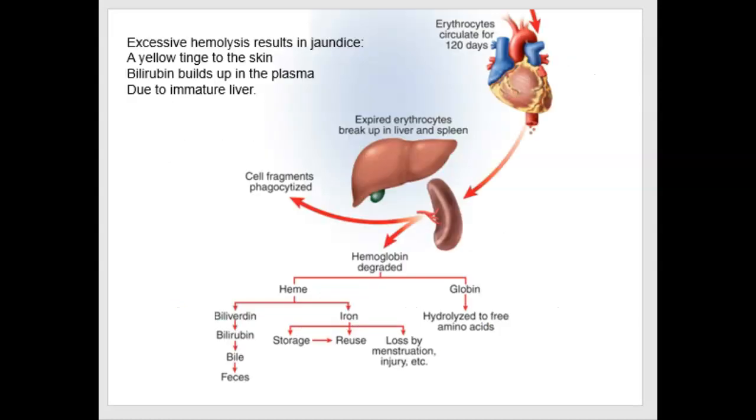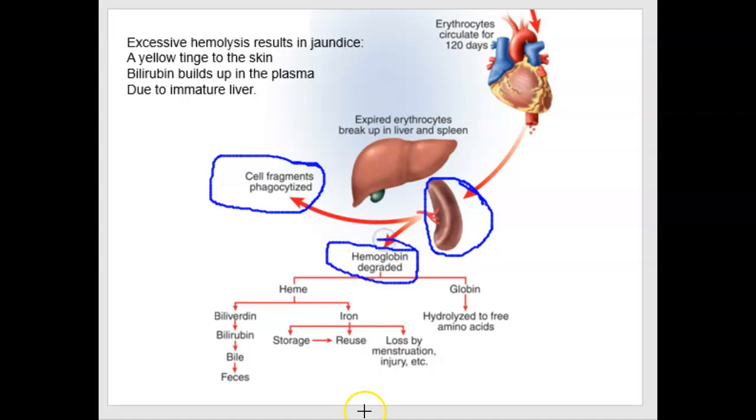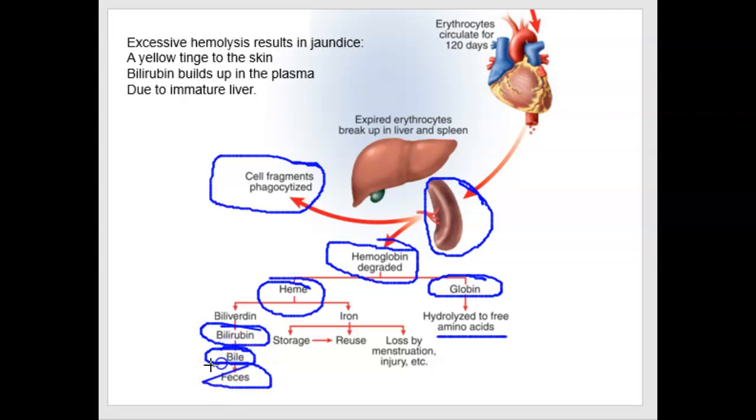Erythrocytes circulate for 120 days, and often it's the spleen where red blood cell fragmentation occurs. Macrophages phagocytize the cell membrane fragments and degrade the hemoglobin. The heme group gets turned into bilirubin and the globins get broken down into free amino acids. The bilirubin is taken up from the bloodstream into the liver and put into bile, which goes into our feces. The iron is also taken up by the liver and stored.